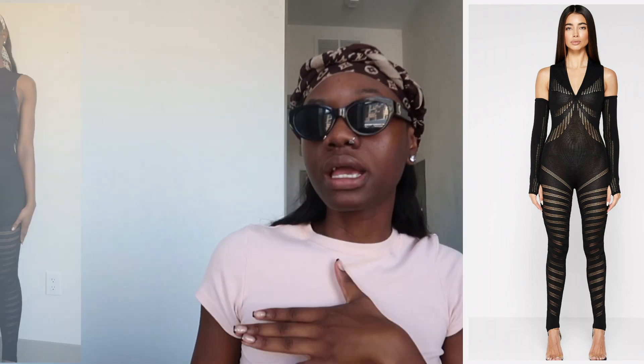That concludes all the items I purchased from Oh Polly. For the next part, I'm doing all of the items I got from Manière De Voir. This is my first time purchasing from them, so let's see how I like them. I got the Black Knitted Contour Jumpsuit. The model is wearing an extra small and she is 5'8". I got it in a medium and I'm 5'9".